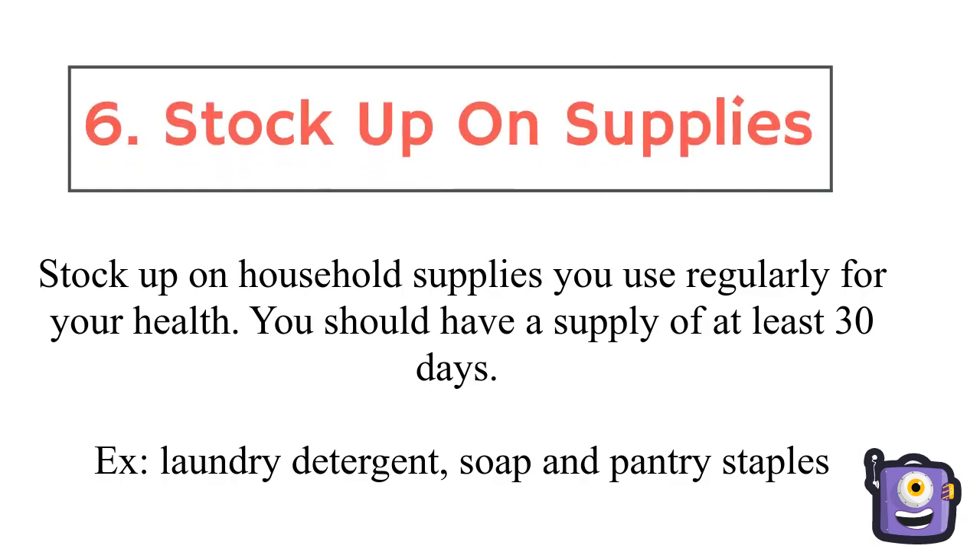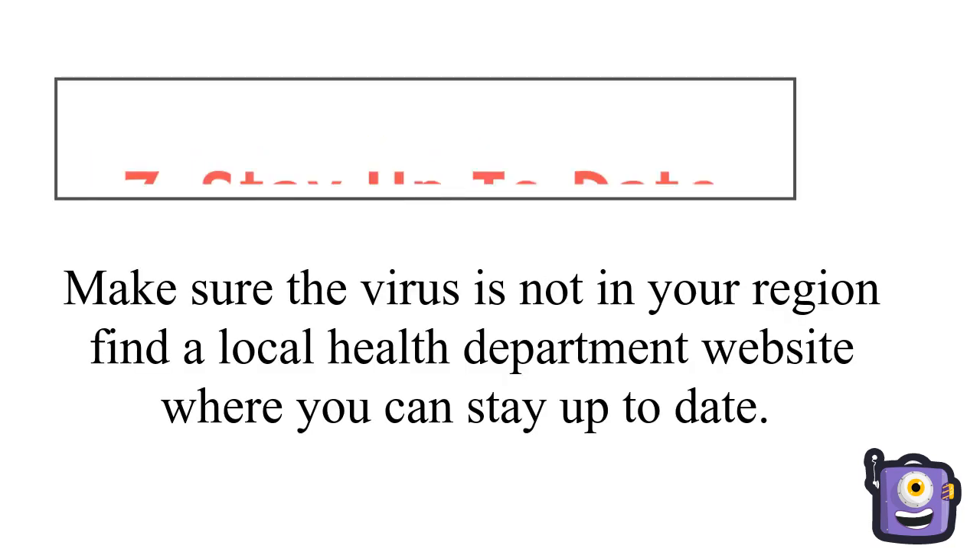Stock up on supplies. Stock up on household supplies you use regularly for your health. You should have a supply for at least 30 days — for example, laundry detergent, soap, and pantry staples.